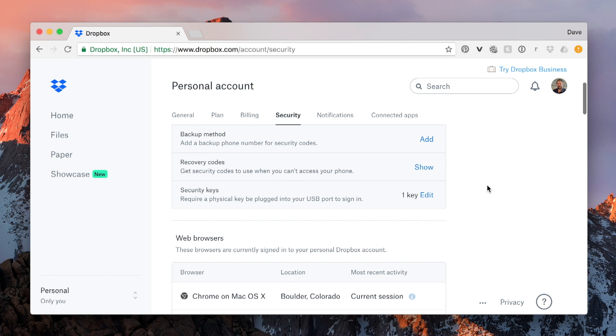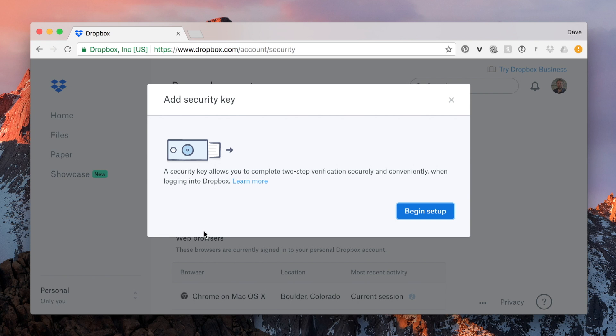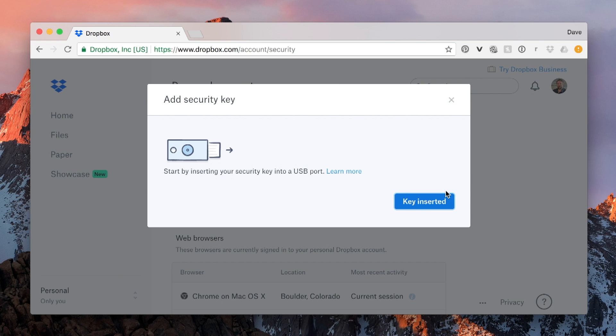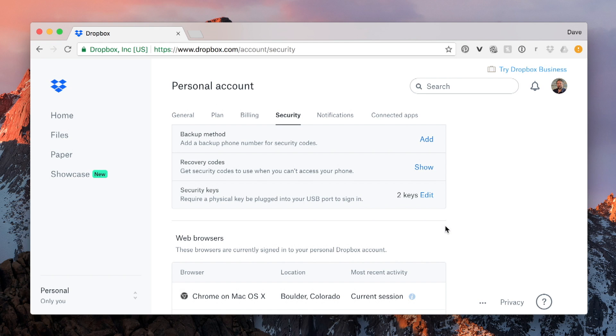Scroll down and you'll see there's Security Keys. Now I already have one key — I'm going to add a second one. It's easy: click Add New Key. I then put the key into the USB port, but first let me go ahead and verify myself with the password. Now I can put it in, and once I've put it in the port, I touch 'Key Inserted.' This is when I would actually touch the dot or button on it to make sure that it's enabled. And there it is — done. I'll finish up.